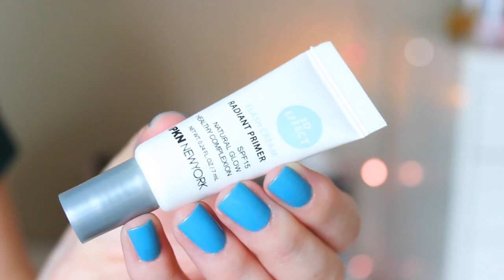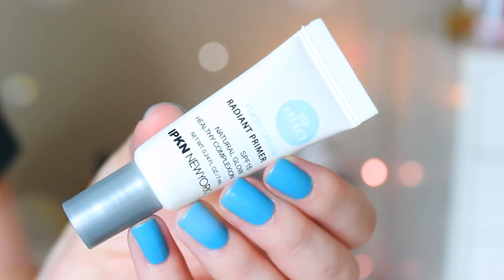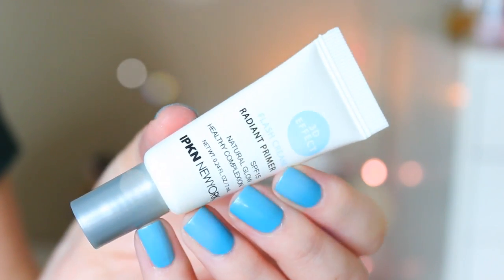Next we have this 3D Effect Flash Cream Radiant Primer with SPF 15. So it's a primer? I'm on a primer kick right now — I want to try any and all primers — so I'm excited about this. This is by IPKN. The full size of this is $28 and it says, rich in fruit extracts, this nourishing SPF 15 primer creates a smooth, luminous canvas for makeup. Wear alone or under foundation for an around-the-clock glow. So excited to try this!